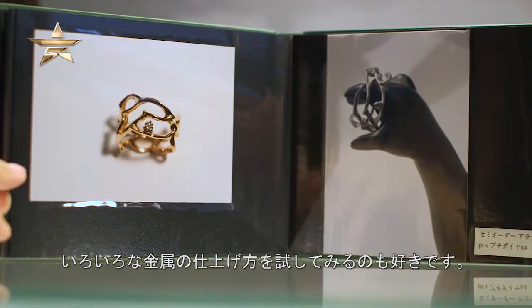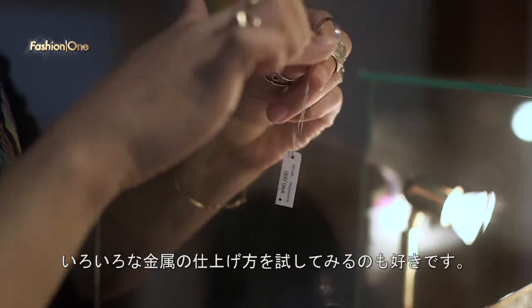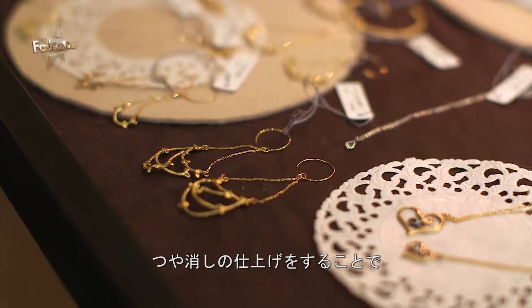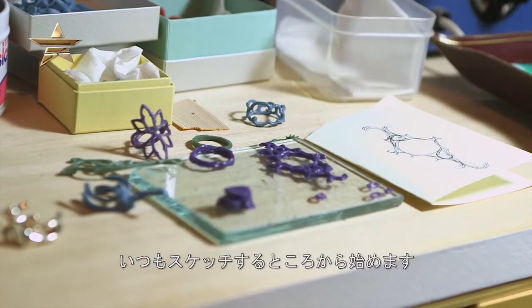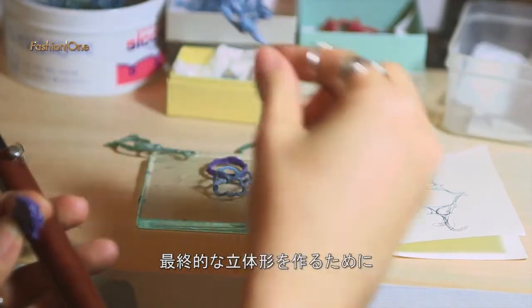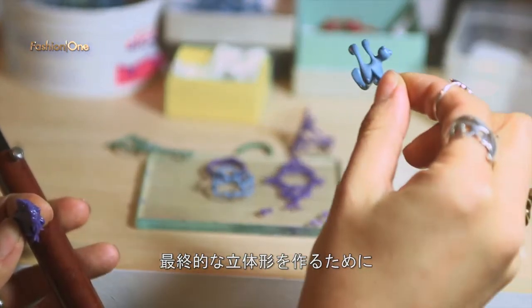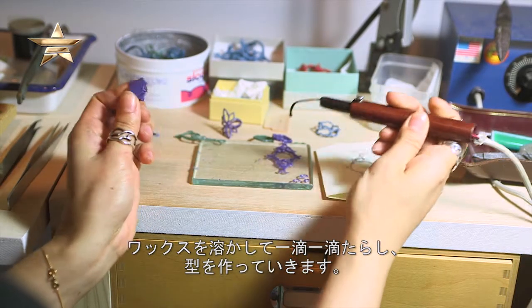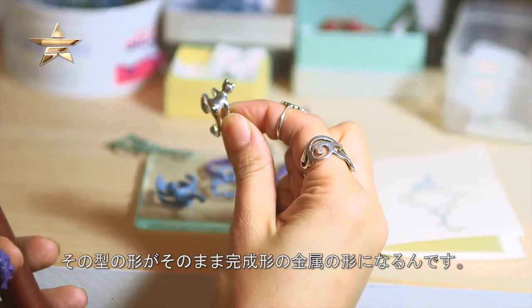I also like to experiment with different finishes on metal. I have some designs that are bold, but I make them with a matte finish, and that makes it a more subtle look. I usually start with a sketch, but sometimes I just start dripping the wax. To make the 3D shape, I heat a tool and melt the wax, building the shape drop by drop. The finished piece in wax is the exact shape that I get in metal.